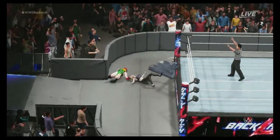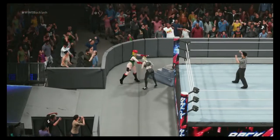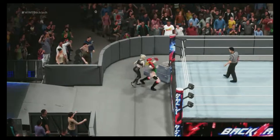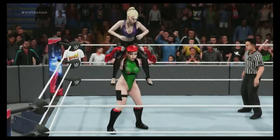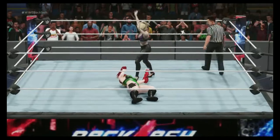Once again, thank you for tuning in to this great women's matchup. And she's back in the ring now — oh, from behind! Oh wow, frankensteiner — nice!